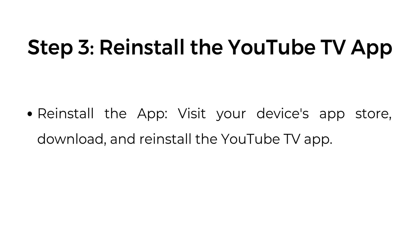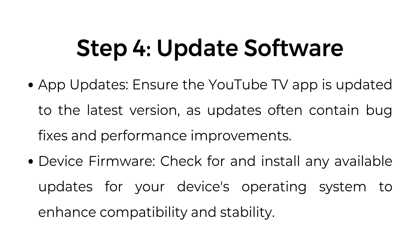Reinstall the app — visit your device's app store, download, and reinstall the YouTube TV app. Step number four: update software. App updates — ensure the YouTube TV app is updated to the latest version, as updates often contain bug fixes and performance improvements. Device firmware — check for and install any available updates for your device's operating system to enhance compatibility and stability.